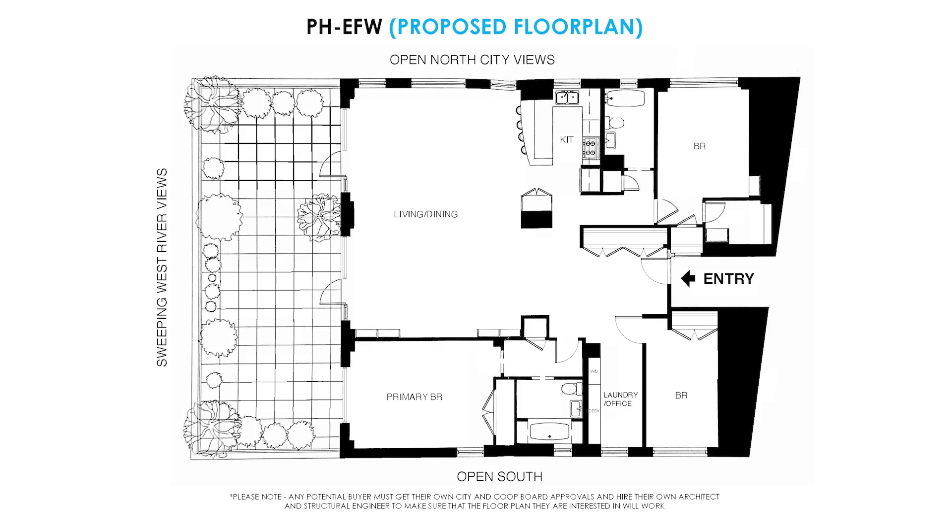Please note, the proposed floor plans are only to give you an idea of what you might create, but all renovations must be approved by the co-op and the buildings department, of course.